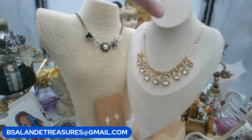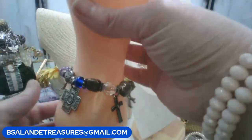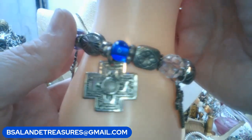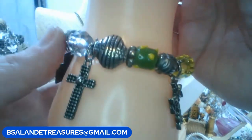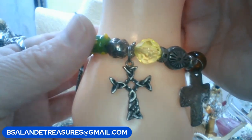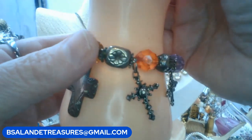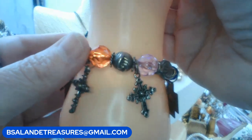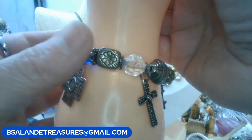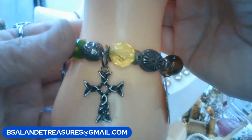One more bracelet: a vintage stretch-to-fit multimedia bracelet with glass, about six crosses, multi-colored glass, and lampwork beads. An older piece but super cool. Ten dollars. Keyword is 'multi-color cross stretch bracelet.'